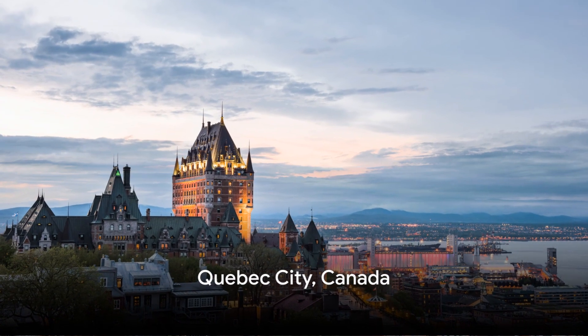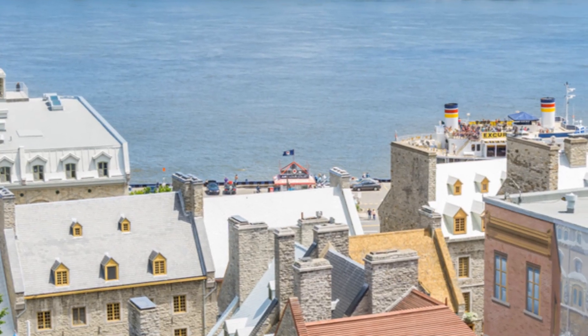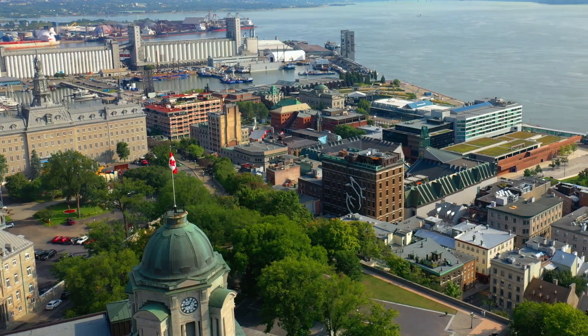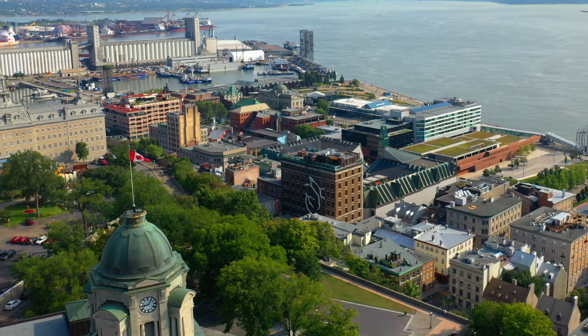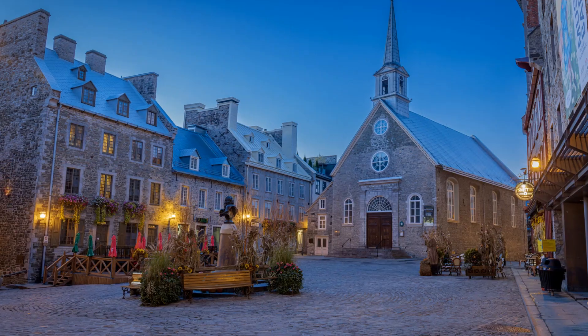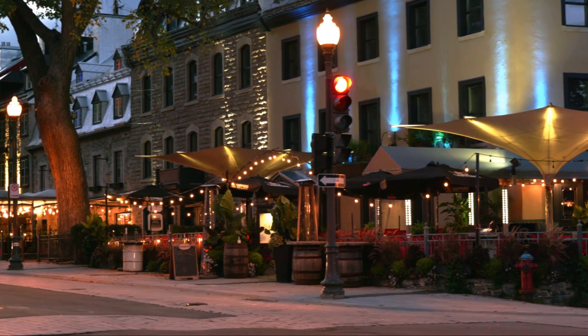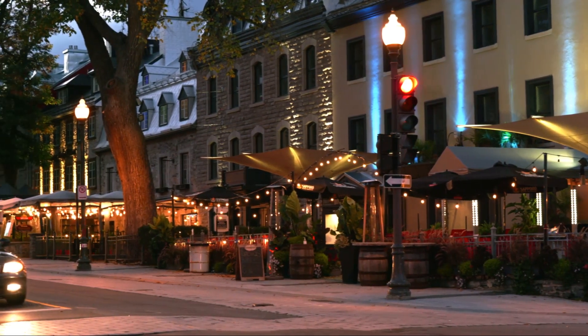Next, we head north to Quebec City, Canada's slice of old Europe. This picturesque city, perched atop cliffs that overlook the St. Lawrence River, is a charming fusion of history, culture, and elegance. It's like a scene from a postcard, with cobblestone walkways, well-preserved 17th century architecture, and the iconic Chateau Frontenac.